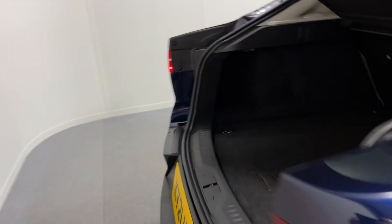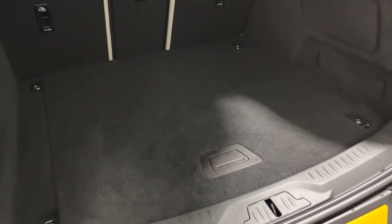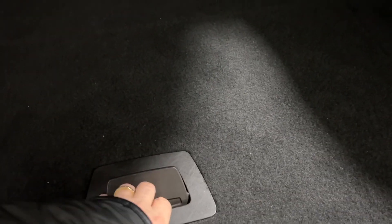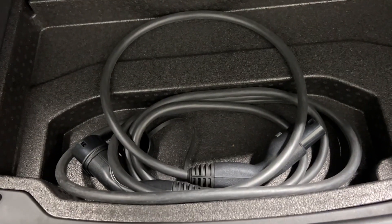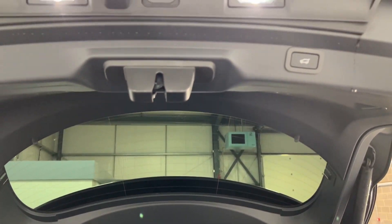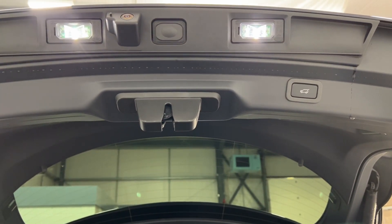Moving into the boot, again lots of space inside. You also have under-boot storage as well and the charging cable of course. This car comes with a 3D surround camera and a power tailgate as well.